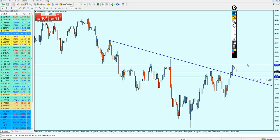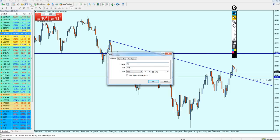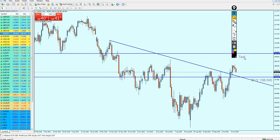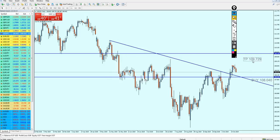We can keep our trade running until it hits the take profit level of 109.729. That is our take profit, and hopefully if we get it we will be looking at 165 pips of profit. Hopefully we are going to get them all.